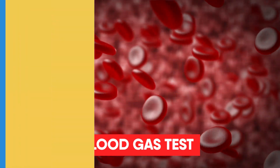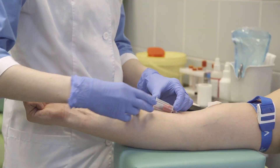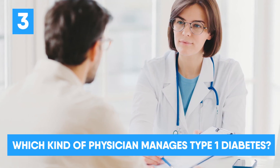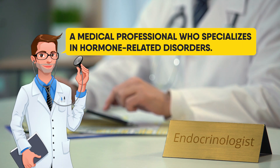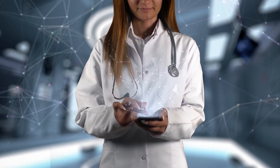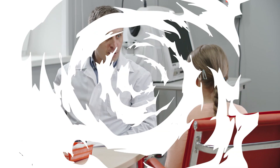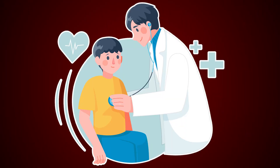An arterial blood gas test measures the amounts of oxygen and carbon dioxide in your blood using a blood sample taken from an artery in your body. Fortunately, type 1 diabetes can be managed and treated. Patients with type 1 diabetes are treated by an endocrinologist, a medical professional who specializes in hormone-related disorders. Some endocrinologists specialize in diabetes. Visiting a pediatric endocrinologist is necessary if your child has type 1 diabetes. Routine visits to your endocrinologist are necessary to verify that your type 1 diabetes therapy is effective, as the amount of insulin you require will fluctuate as you age.